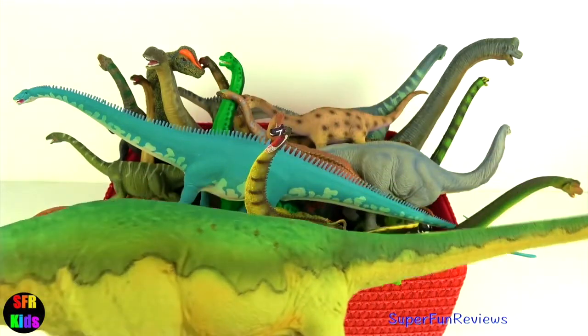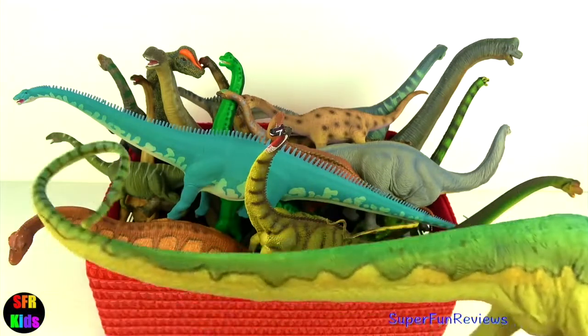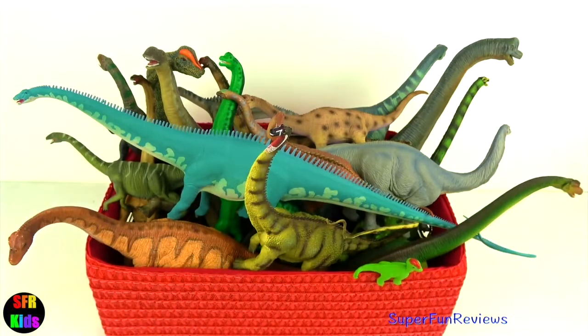Subscribe and give a thumbs up if you like sauropods. There's a fun ending on today's video.